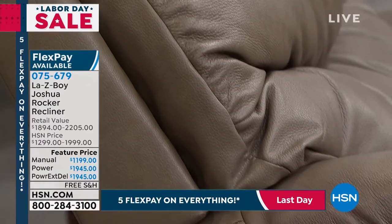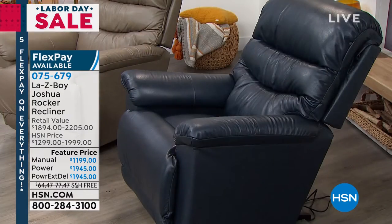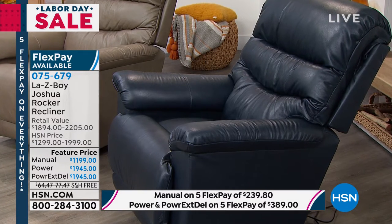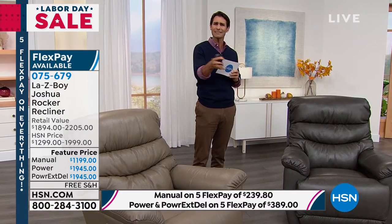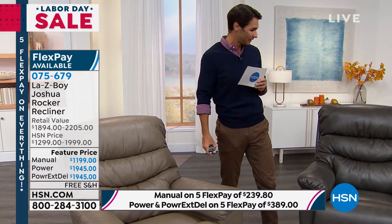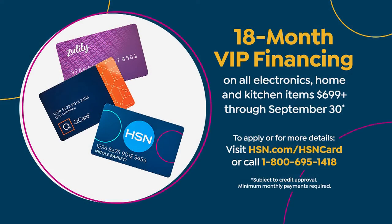Maybe you're just joining us on Labor Day weekend — welcome. You have the manual or the power to choose from. We are very limited in the manual and only have it in taupe. For the power, there are a couple of limits — only 10 left in the navy, 12 left in the taupe. Everything is on five flexible payments for the Labor Day sale — paying this off over five months with no added fee, no added interest.